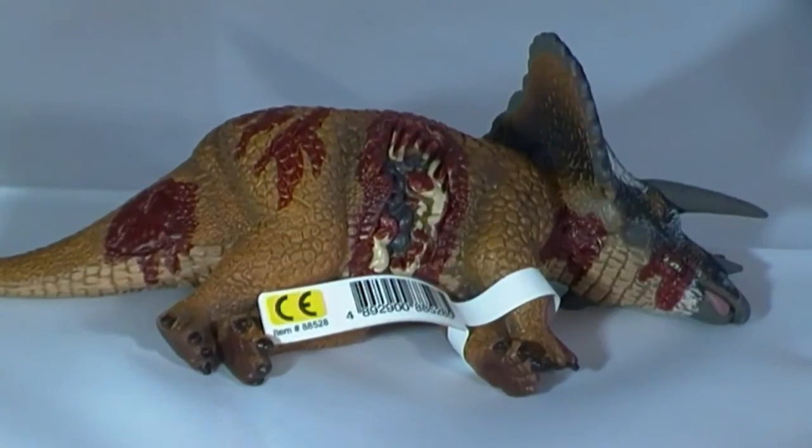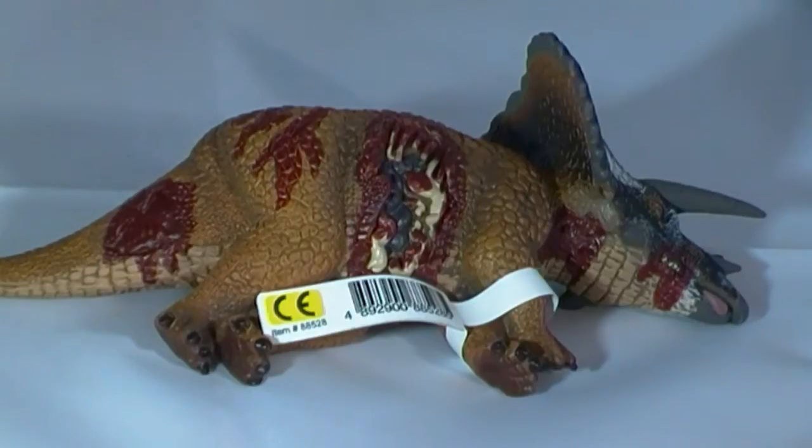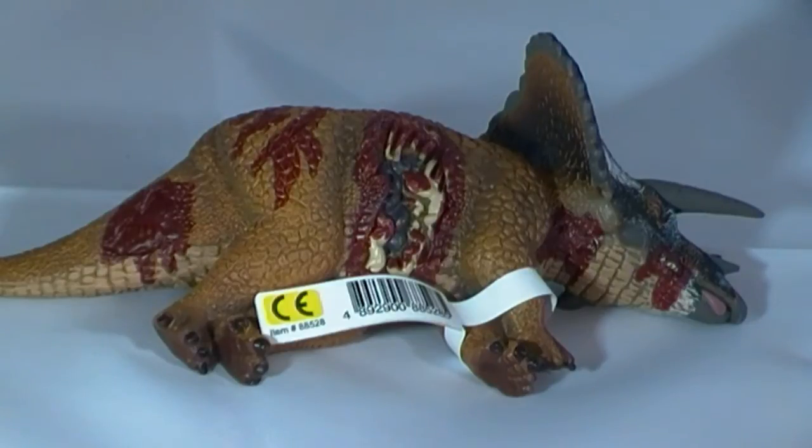Now for the gory bits — the evidence of predation — the way in which the model gives the impression that this poor Triceratops has been attacked by a Tyrannosaurus rex. Firstly, on the right side of the neck, there is a red-coloured U-shaped mark. The model makers have tried to give the impression this is a bite mark of a Tyrannosaur. The fossil record provides evidence that T-Rex did attack the neck or the frills of Triceratops, though whether these bite marks are the result of a predator attacking its prey or evidence of feeding on the carcass is still debated by palaeontologists.